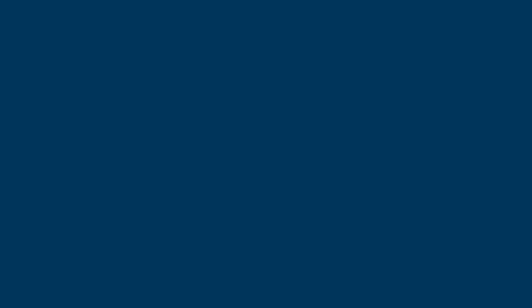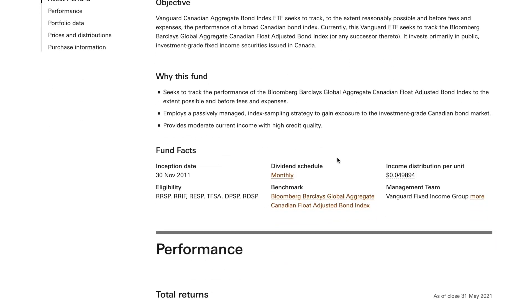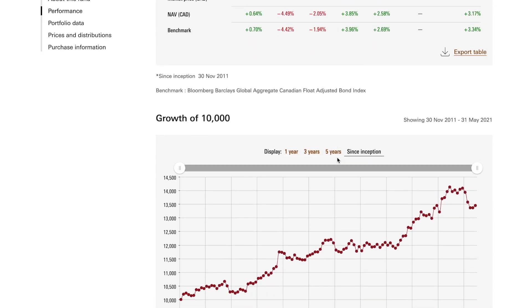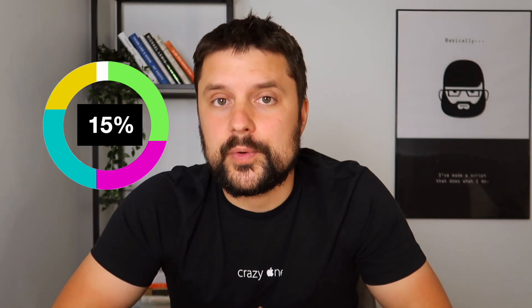Now moving into our fixed income ETFs — the first one is VAB, the Vanguard Canadian Aggregate Bond Index ETF. This one tracks the performance of the Bloomberg Barclays Global Aggregate Canadian Float Adjusted Bond Index, using a passively managed index sample strategy to gain exposure to the investment-grade Canadian bond market. It provides current income with high credit quality. VAB has a low fee of 0.09% and we're going to allocate 15% of our portfolio to it.